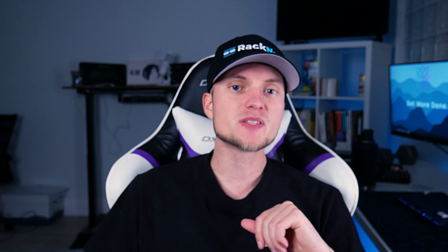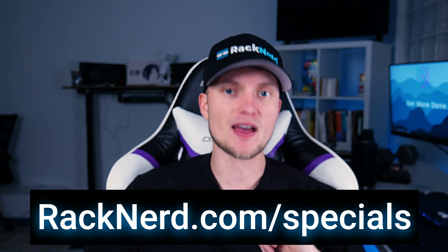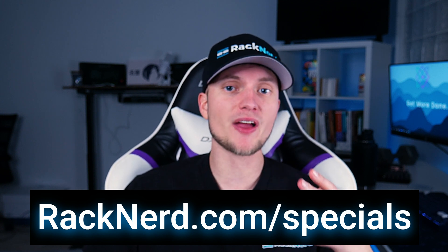So if you're in need of a reliable and affordable VPS hosting solution, look no further than Racknerd. Visit our website at Racknerd.com/specials and view all of our current plans to get started with your own virtual private server today. Thank you for watching and we look forward to working with you.